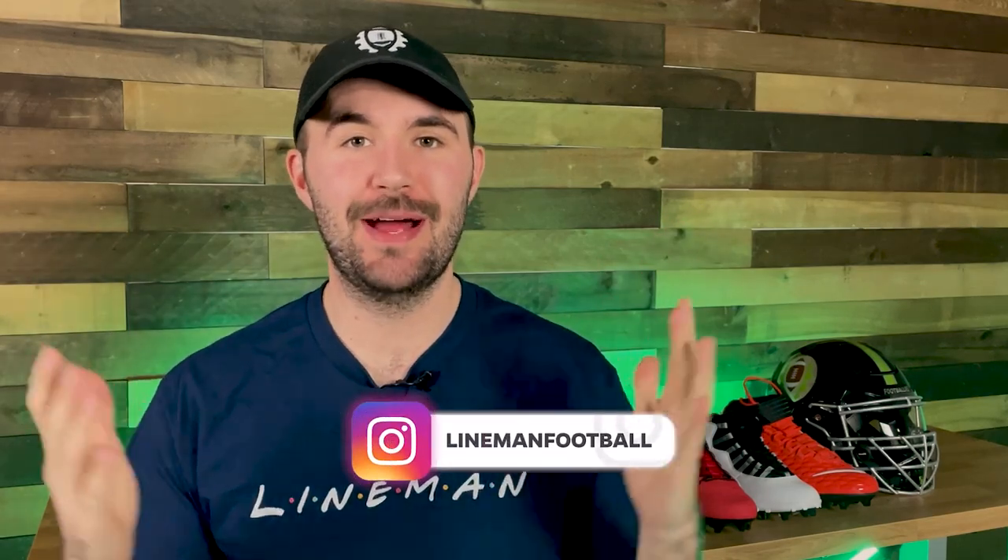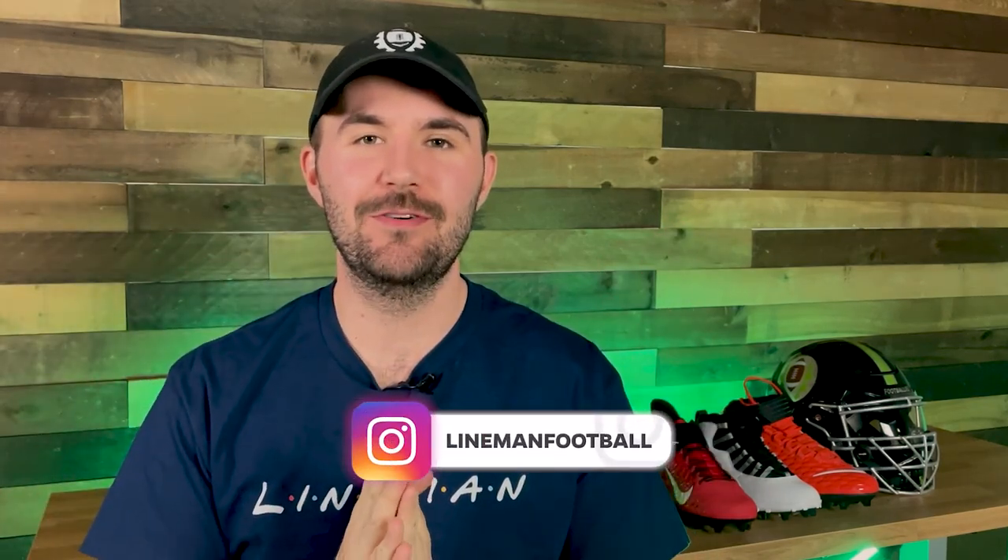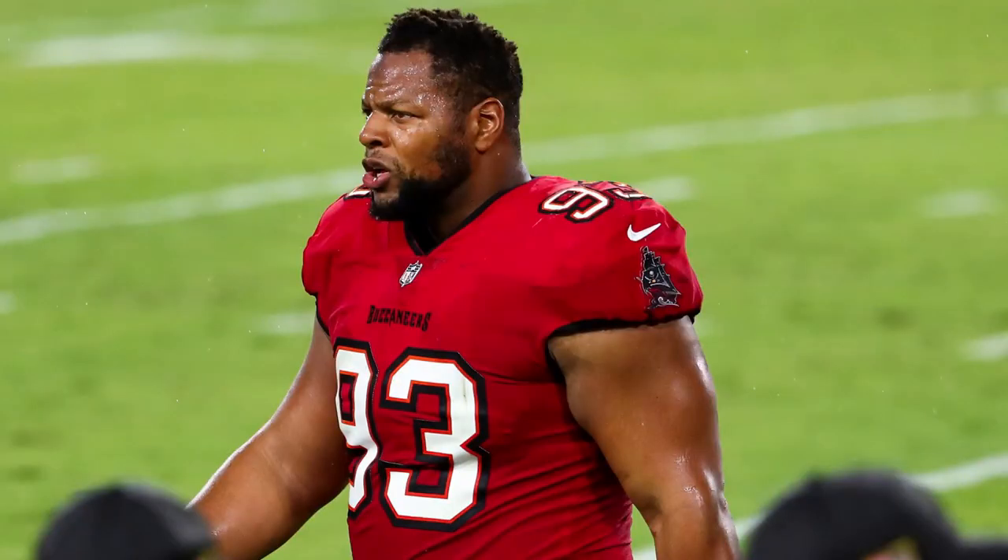What's up guys, welcome back to another episode of Footballers. My name is Tony and you can follow me down below at Lineman Football. Today's video we're going to be looking at all the best equipment and accessories for D-linemen. What we do is we tell you what the pros choose, what we recommend, and where you can buy it for yourself. Every product we talk about will be linked in the description down below, and they're mostly affiliate links which means they help us out if you use them.